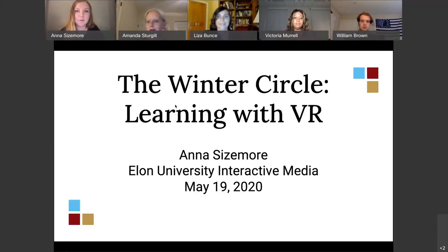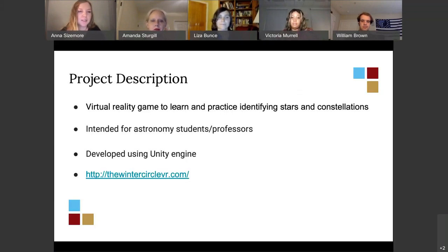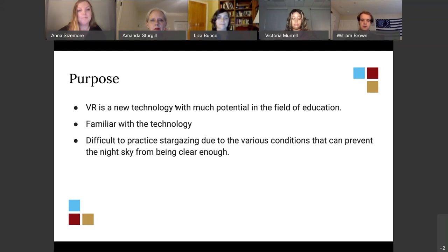The Winter Circle is a virtual reality game built to learn and practice identifying stars and constellations. It's intended for astronomy students and professors as a supplemental tool to learn the Winter Circle specifically. It was developed using Unity Game Engine. I chose this project because VR is still a new technology with much potential in the field of education that hasn't been thoroughly explored, and I wanted to take the opportunity to do that.